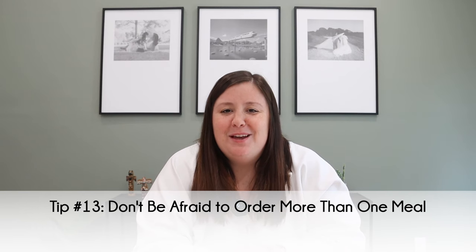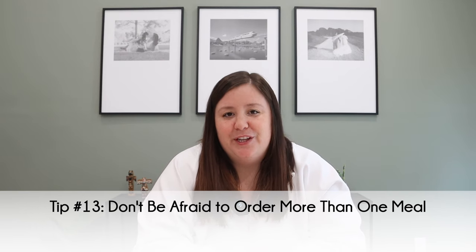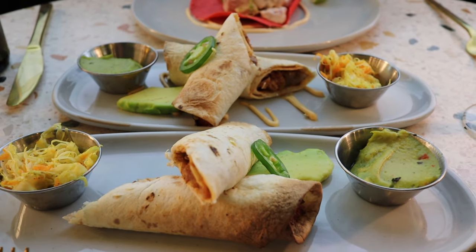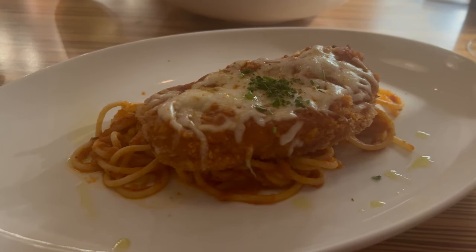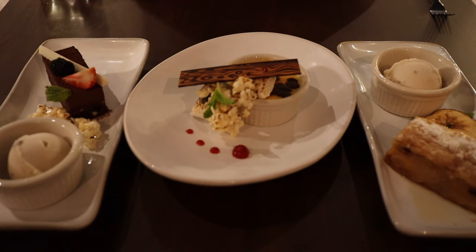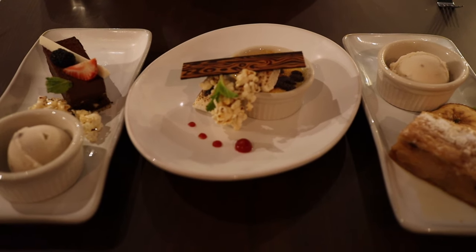Tip number thirteen is don't be afraid to order more than one meal. Sandals is fully all-inclusive, so you can order multiple appetizers, entrees, and desserts, and even visit more than one restaurant in a night. None of the Sandals restaurants have an upcharge — all restaurants are fully included, and there's no special dish that costs extra. Even lobster at the resort is included.